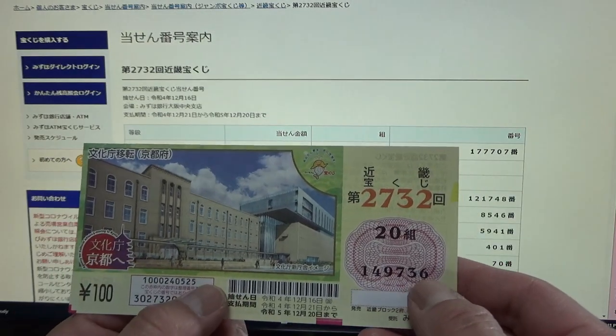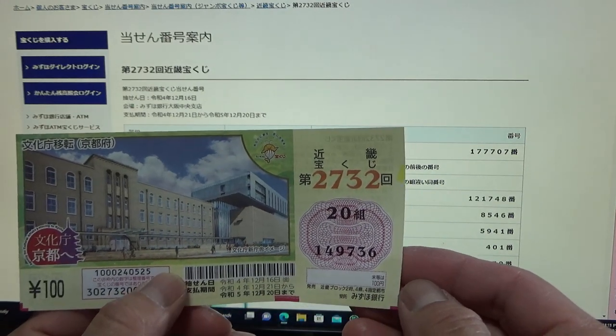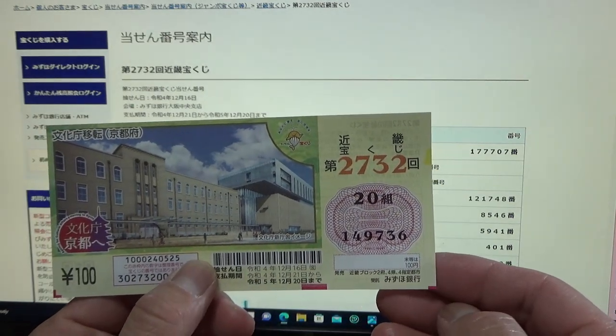Okay guys, that's how to check Kinky Takarakuji Game 2732. Thanks for watching — like and subscribe to my channel.